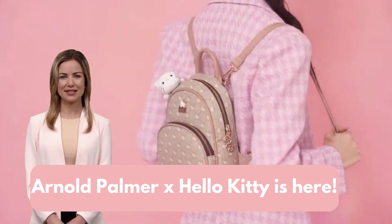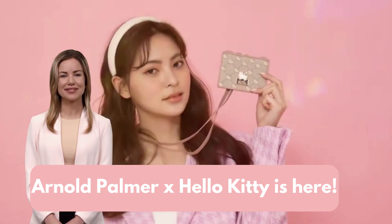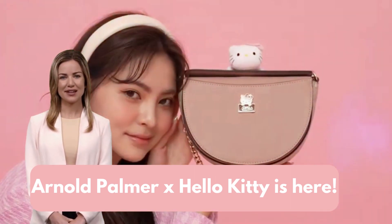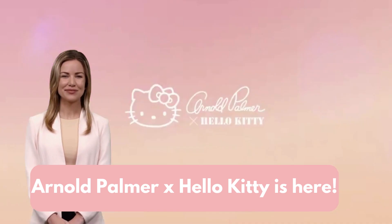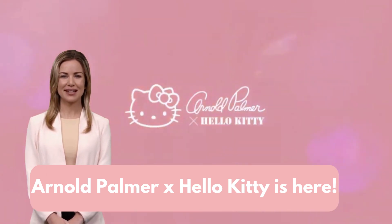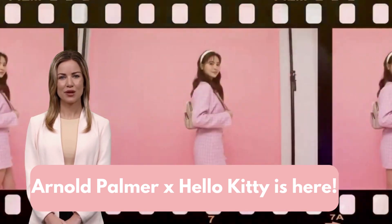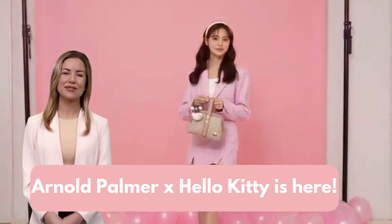This backpack is not just a bag, it's a fashion statement. With the adorable Hello Kitty pattern and that premium faux leather, it's pure elegance. And the best part, it's got all the space you need and then some. Whether you're hitting the shops, commuting to work, or embarking on an adventure, this backpack's got you covered.